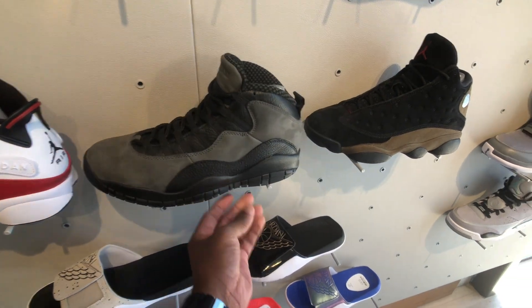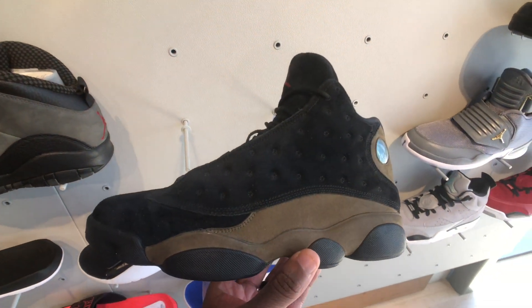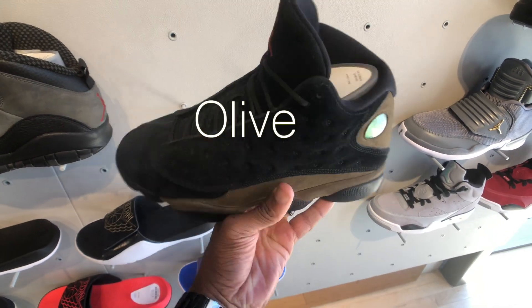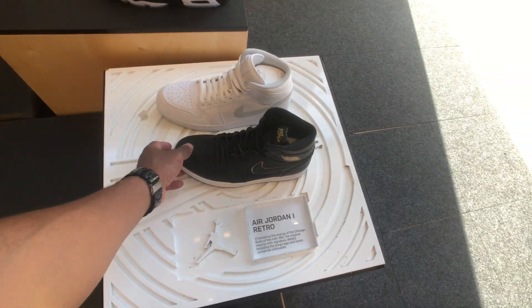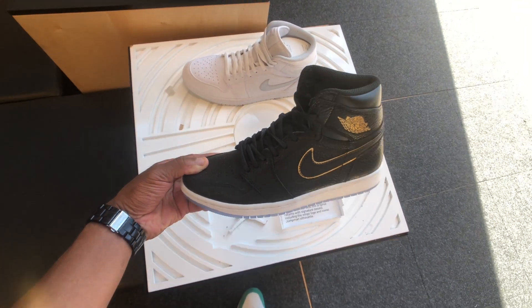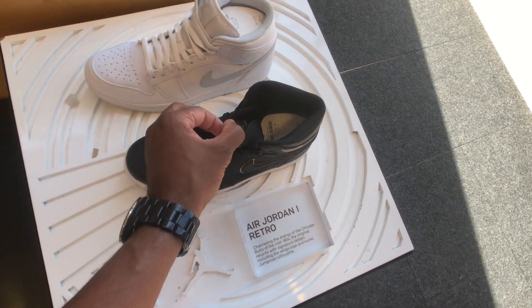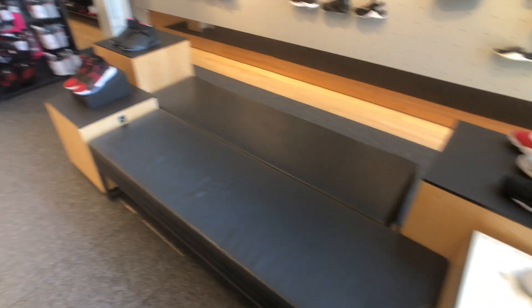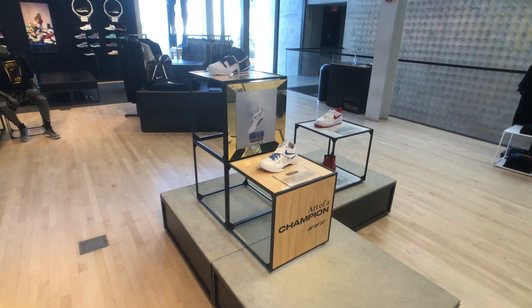The only retros I see right now are the Shadow 10s and these 13s — I forget what they call these. Jordan 1s — like I said, I saw these in the outlet the other day hitting for $70, so there's no way I'd pay retail $160. I didn't even want them at $70, so definitely not at retail.